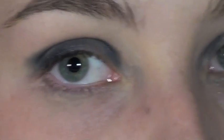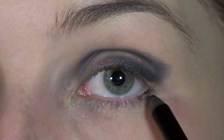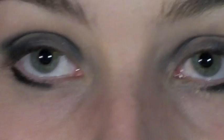Mine is so messy. I'm also going to take some of that black underneath the eye. What I love about this eye pencil is it's so easy to smudge — it just makes it perfect for doing things like this.